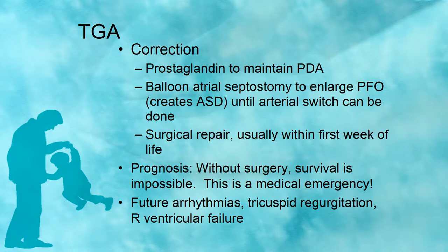The treatment for transposition of the great arteries is prostaglandin to maintain the PDA open, because if the PDA is not open, the baby cannot sustain life. They can do balloon surgery, but surgical repair is usually done within the first week of life — done as soon as possible. Without surgery, survival is impossible; this is a true medical emergency. Long term, the child is looking at future arrhythmias, tricuspid regurgitation, and possible right ventricular failure.